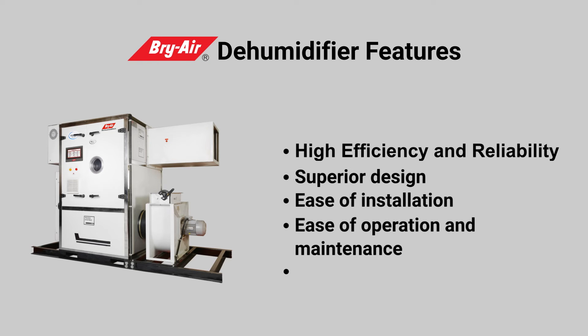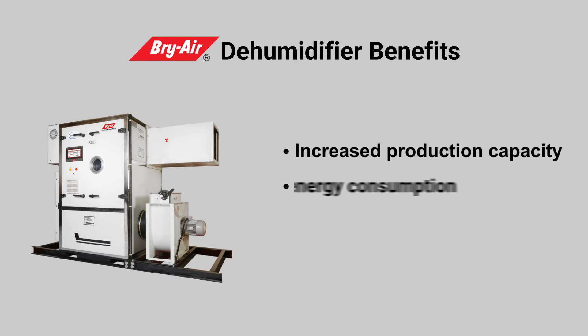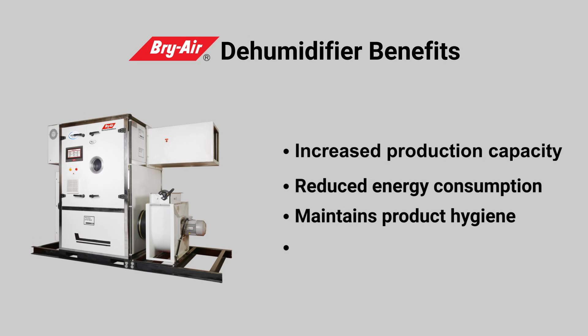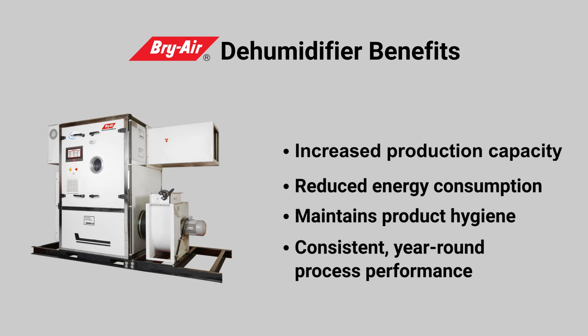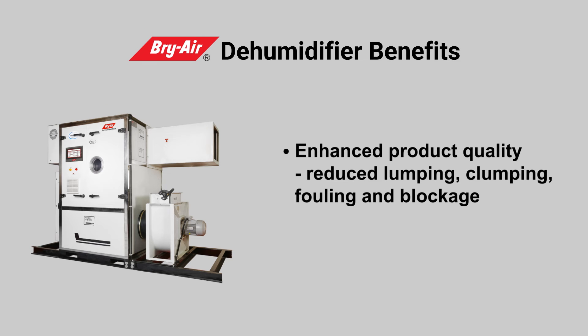Briar Dehumidifier Benefits: Increased Production Capacity, Reduced Energy Consumption, Maintains Product Hygiene, Consistent Year-Round Process Performance, Enhanced Product Quality, Reduced Lumping, Clumping, Fouling, and Blockage.